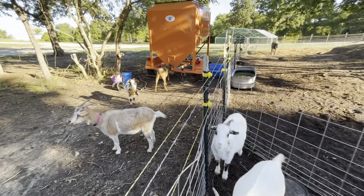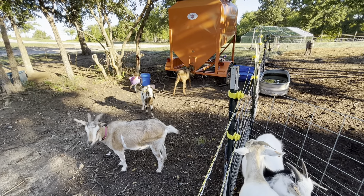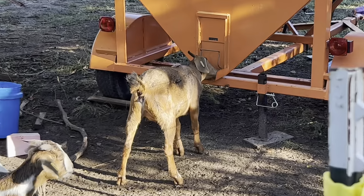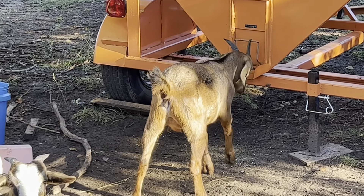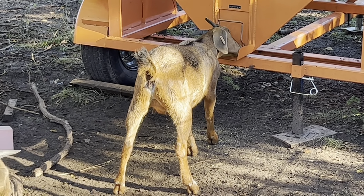Look at Air Jordan! She knows how to hit that thing and it knocks the feeder out. We have it tied up with some wire but she knows how to get it out.